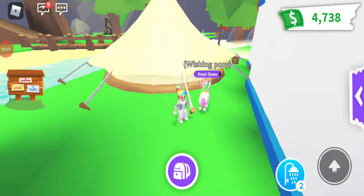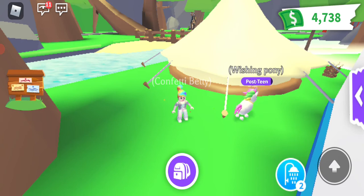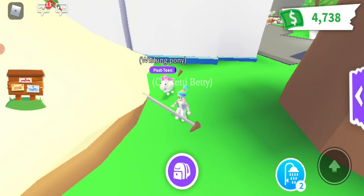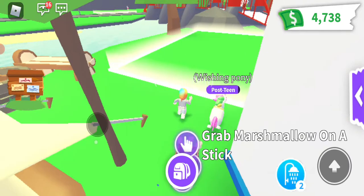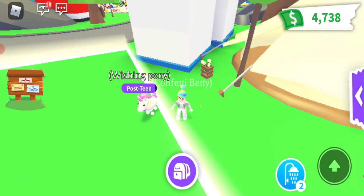Hi guys, Confetti Betty here. I just thought I'd let you know about my latest love, which is the camping set. I did wonder about it when it first came out, whether or not it would be worth the money, but I have bought one because it just makes life so much easier. I like to put it out behind a building so not too many people come and bother you.